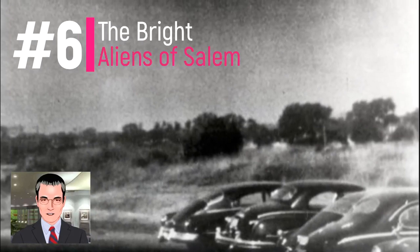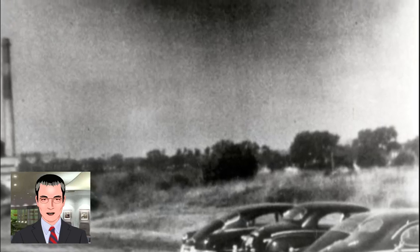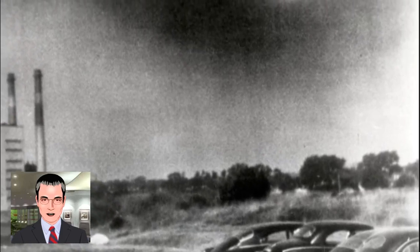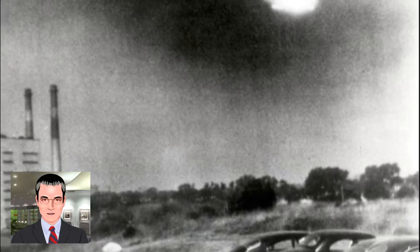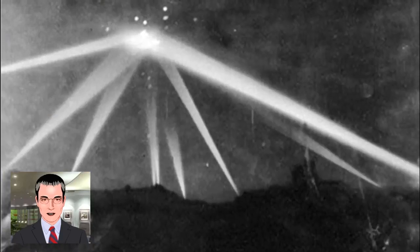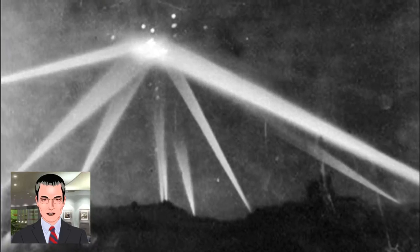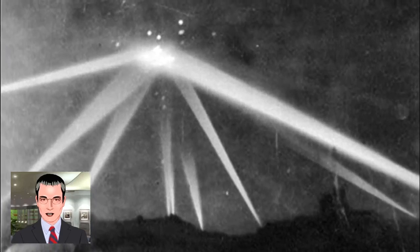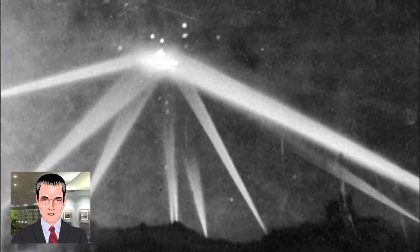Number 6 is the Bright Aliens of Salem. In 1952, America underwent its alien invasion. There was a wave of sightings, including over the White House itself, and many Americans began to wonder if Judgment Day had arrived. For two weeks in July 1952, objects were sighted by pilots and radar operators. Fighter jets were even sent to intercept craft, which disappeared as soon as they were approached. The objects were described as orange balls of fire. President Truman was even said to have asked the Air Force for an explanation. They maintained that the phenomena were caused by mirages due to temperature variations, creating the same Fata Morgana illusions seen in ancient Rome, mixed with a large dollop of mass hysteria.